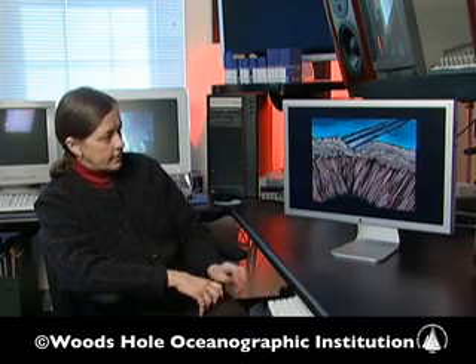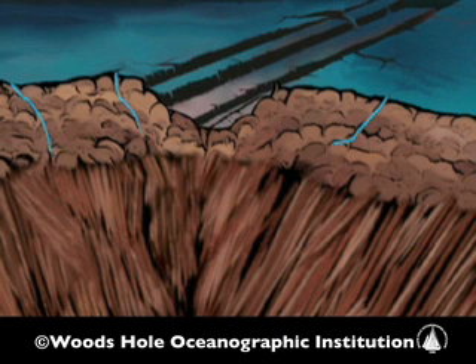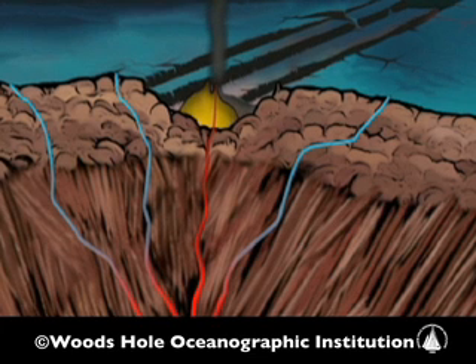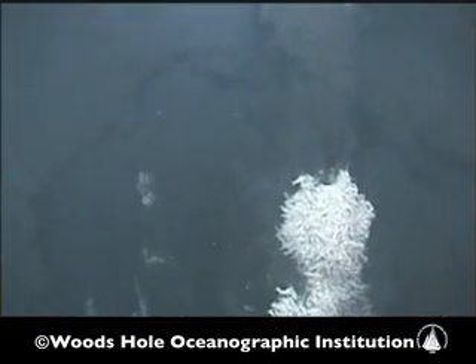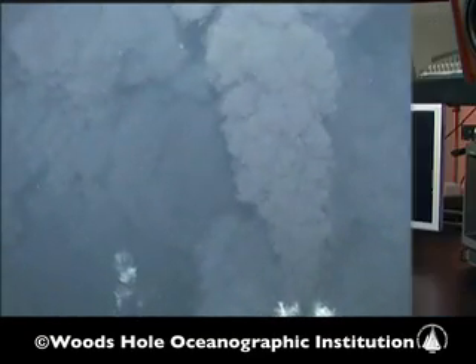The way hydrothermal vents work is that cold seawater percolates down into the lava cover along a mid-ocean ridge. As it does so, it gets heated up because of the volcanic heat from below, and it rises back to the surface forming a black smoker chimney with very hot black fluid coming out the top. These chimney structures form a deposit made of copper, iron, and zinc sulfides.